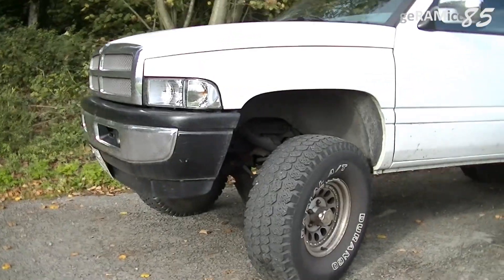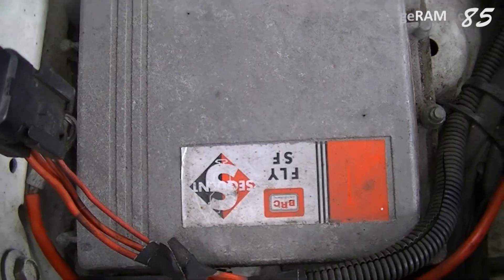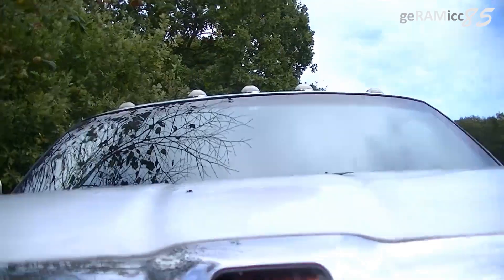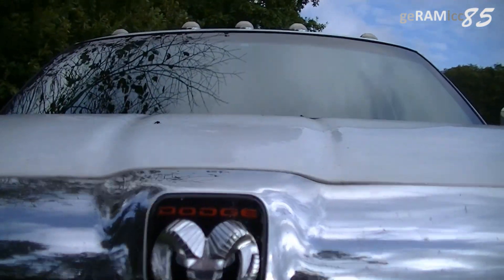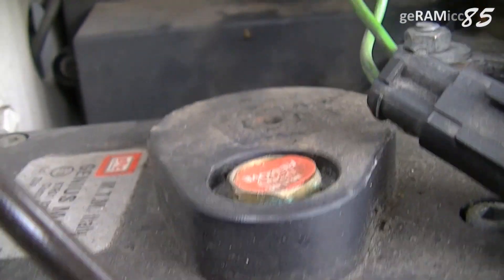Since about seven years I'm driving this '96 Dodge Ram 1500 with a BRC LPG system Sequent Fly SF installed. A few months after the install the car had starting problems. I didn't think that this was caused by the LPG kit since the car always starts on gasoline.